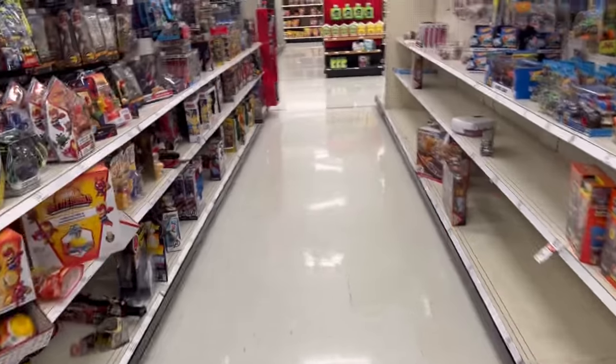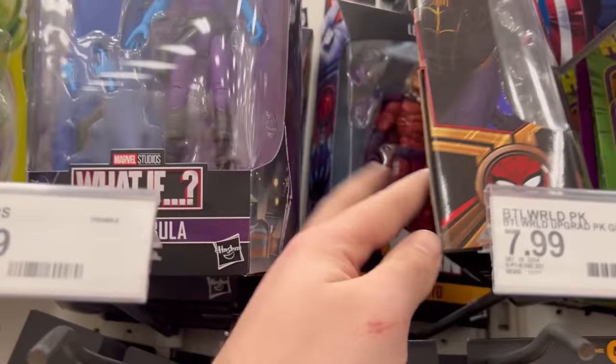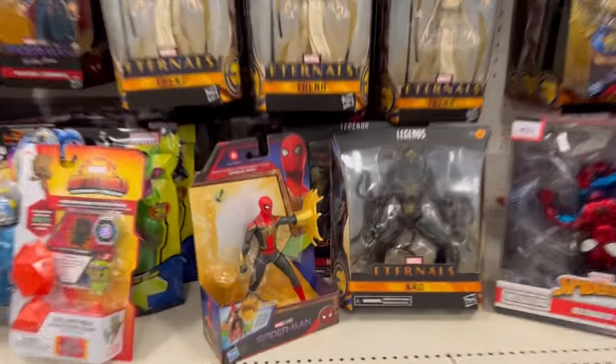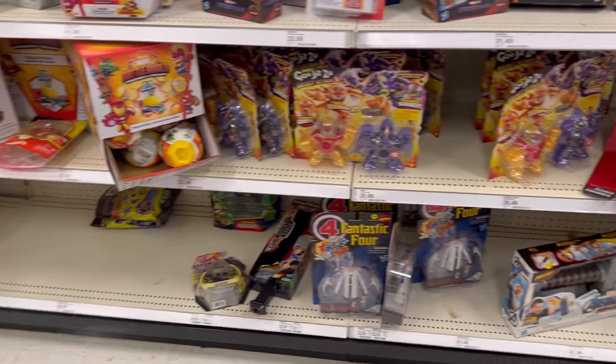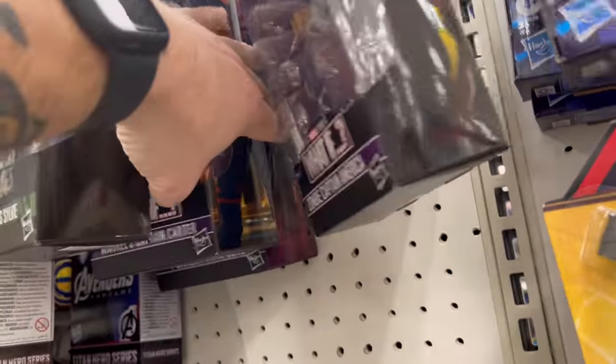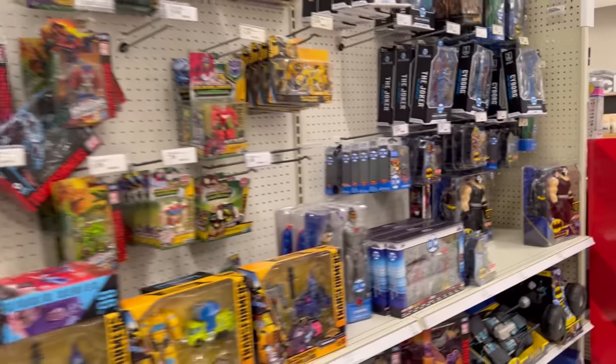Diving into the action figure section here in Sterling. We got our What If, we got our Spider-Man wave up here. Got Nebula, got a bunch of Mobius, tons of Eternals. See some Crow, I see some Vulture back there peeking his head out. I do see some shelving right here that is prime for lifting. There's Dr. Reed Richards, got our Snake Eyes. More What If over here — we got Sylvie, we got Zombie Cap, Captain Carter, T'Challa Starboard. We are loaded over here.